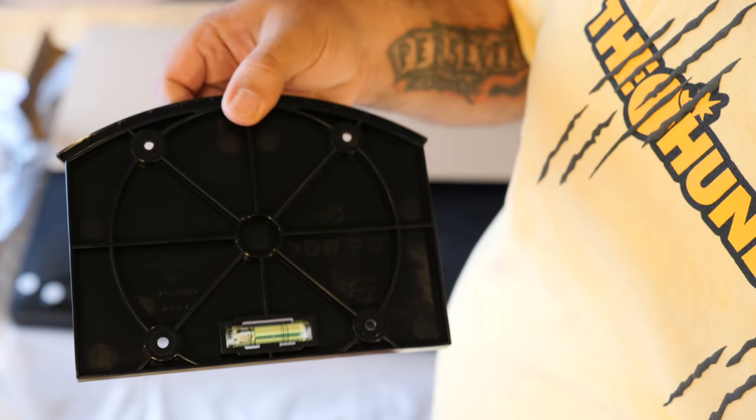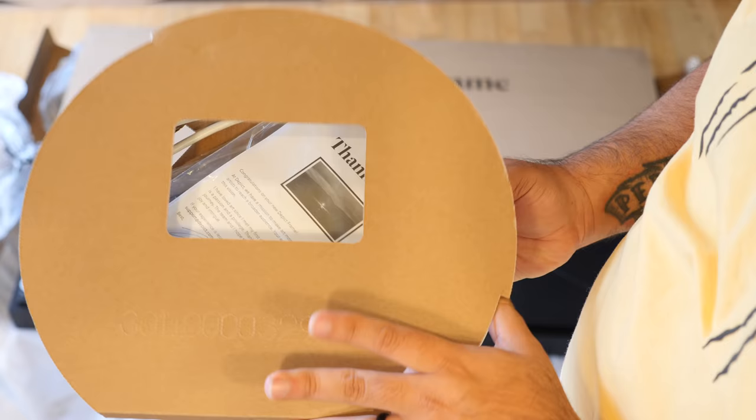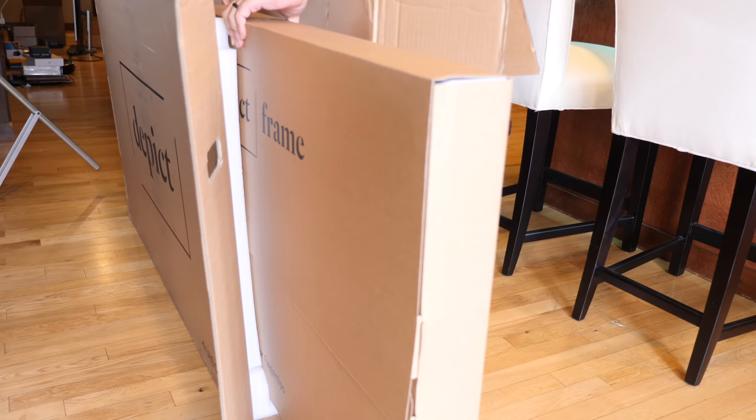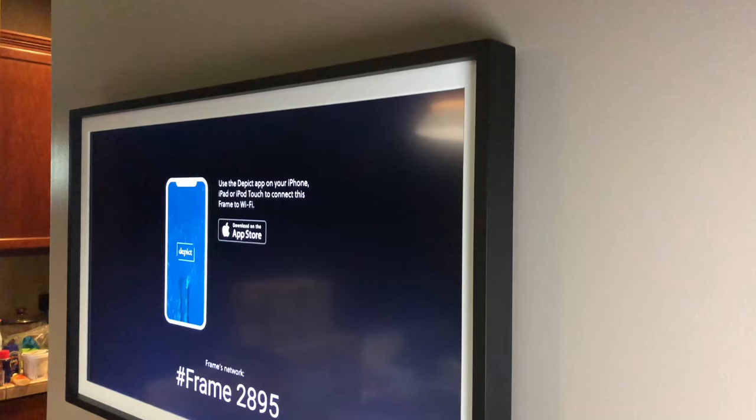Getting set up is actually easier than I thought it would be. DEPICT includes everything you need to mount the frame right in the box: the DEPICT mounting plate with a built-in level, four standard screws, four wood screws, four wall anchors, a 10-foot power cord — and you want to make sure you hang the frame by an outlet because it does need to be plugged in — and of course the DEPICT frame itself. The only thing not included is your own drill. All you need to do is drill the mounting plate into your desired location, get someone to help you hang the frame, plug it in, turn it on, and download the DEPICT app to complete installation.